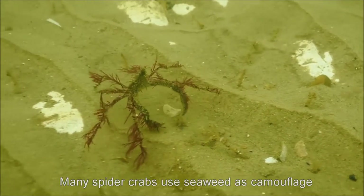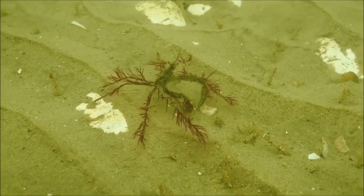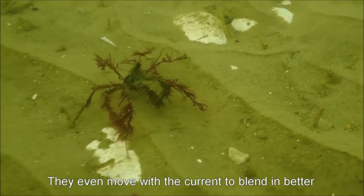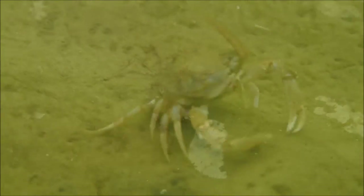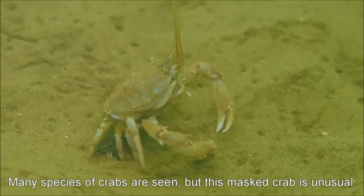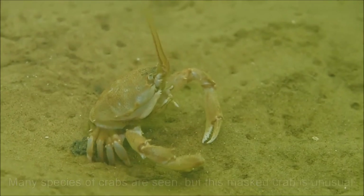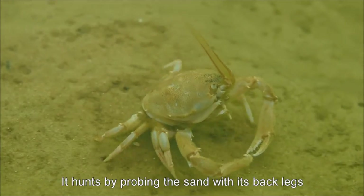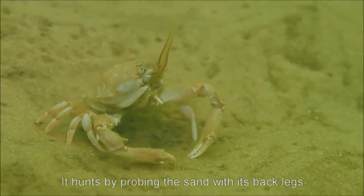Many small spider crabs collect plants and animals to use as camouflage. They also move with the current, so they blend in with passing debris. This stylish looking masked crab has been recorded only recently — it hunts by probing the sand with its back legs, and seems to hope there will be something to eat just underneath these worm casts.